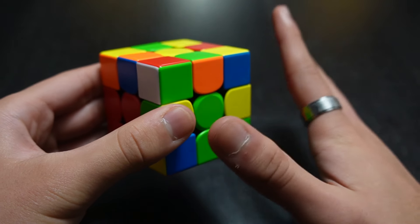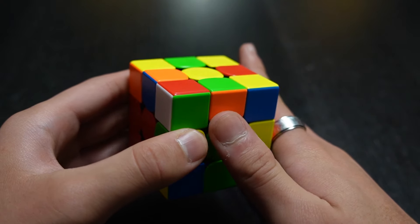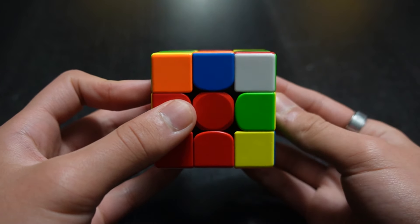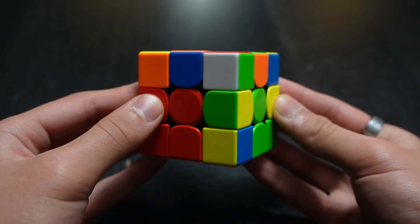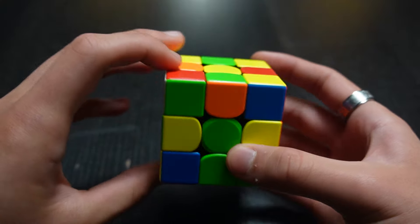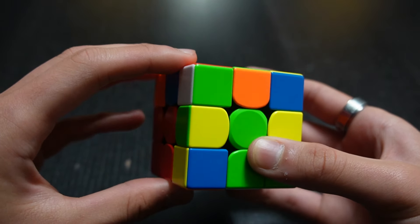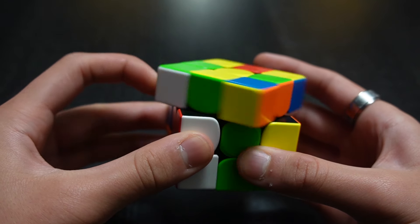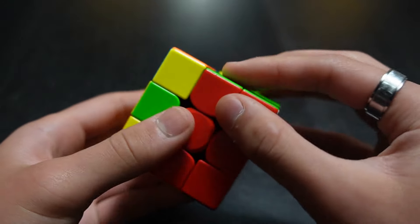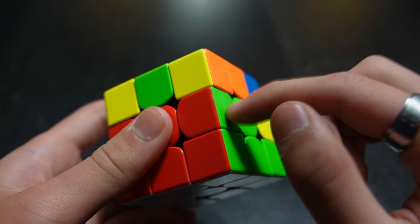After the right trigger, you'll see it may look scrambled — but it's okay, you're just setting up the edge piece. You should now have a white corner facing toward you. Turn the cube so that the white corner is facing your left, then perform the left trigger: L prime, U prime, L, U. And now that edge is solved in the second layer.